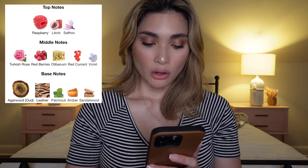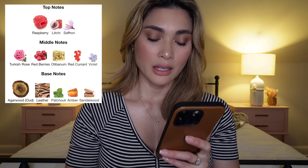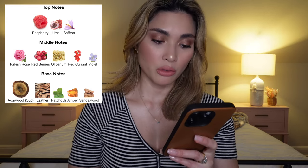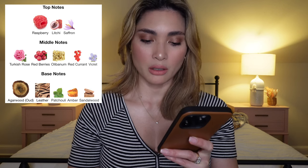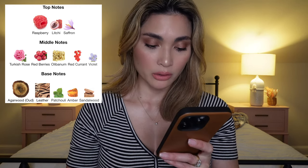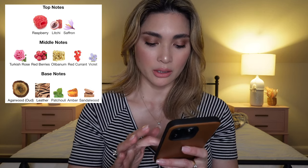Let's go ahead and read the notes from Fragrantica. The perfumer is Julian Rasquinet and this was launched in 2019. Top notes are raspberry, lychee, and saffron. Middle notes are Turkish rose, red berries, olive, anum, red currant, and violet. Base notes are agarwood or oud, leather, patchouli, amber, and sandalwood.